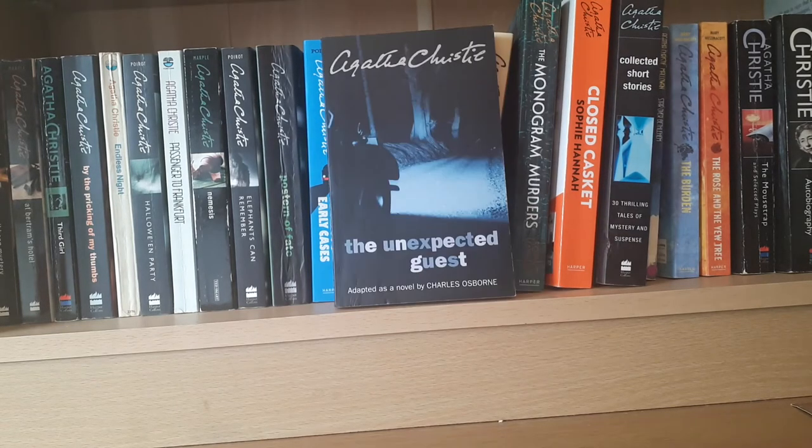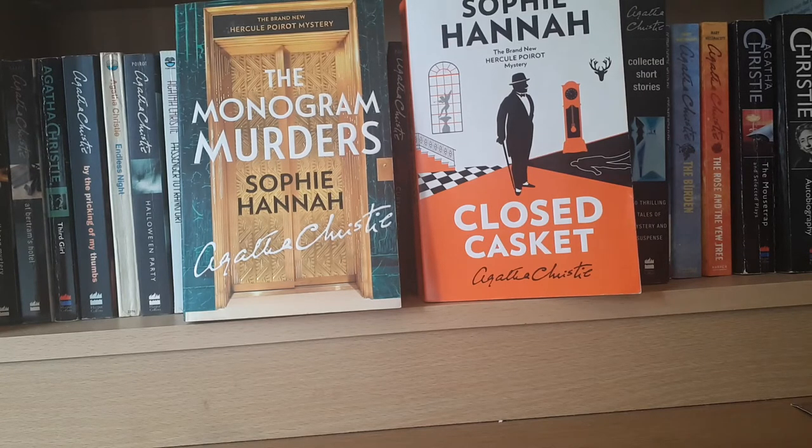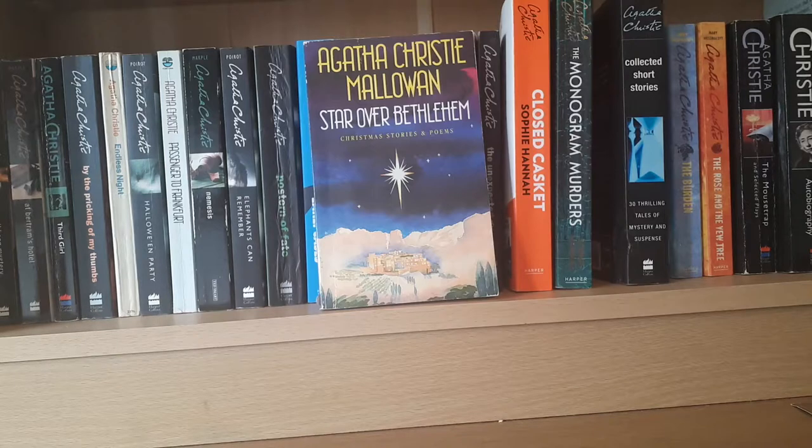Now I'm going to come to some of the miscellaneous items and rarities. This is The Unexpected Guest — an Agatha Christie play adapted into a novel by Charles Osborne. It was never originally in novel form; it was a stage play. We also have two recent releases: brand new Hercule Poirot mysteries — The Monogram Murders and Closed Casket — both by Sophie Hannah.